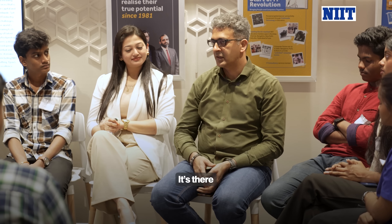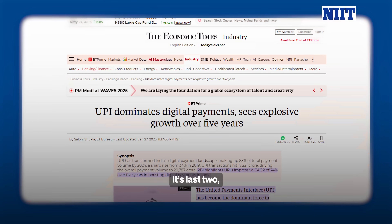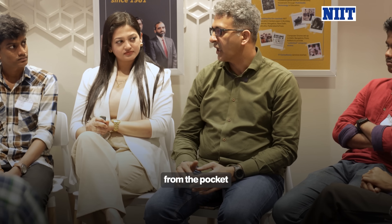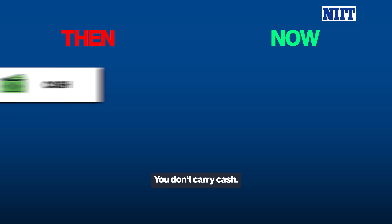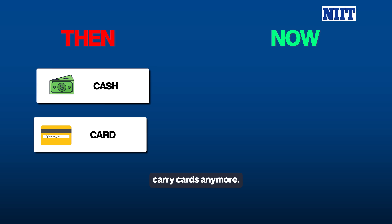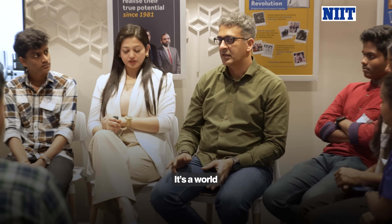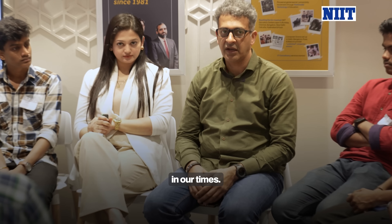Now I don't have my wallet. In the last two or three years, suddenly the wallet has disappeared from the pocket because you don't need it anymore. You don't carry cash, you don't carry cards anymore — it's just the phone most of the time. So that is fintech. It's a world-changing technology that has happened in our times.